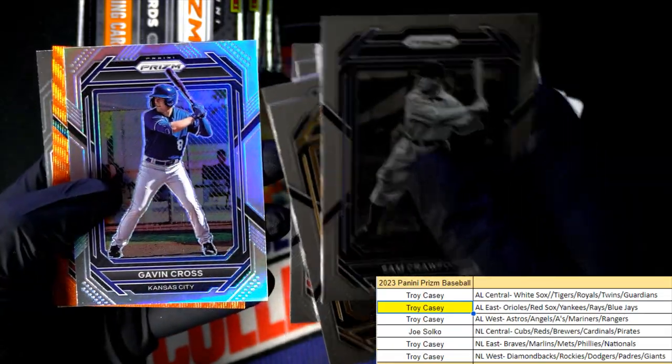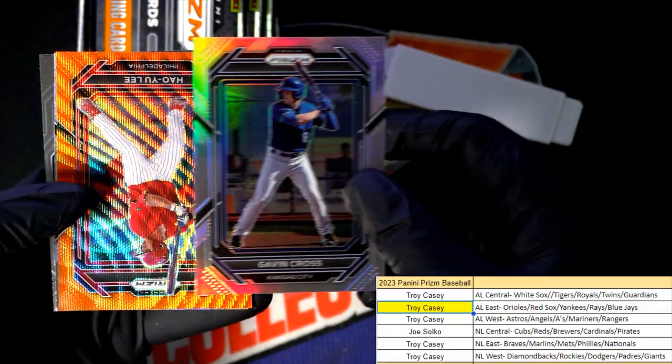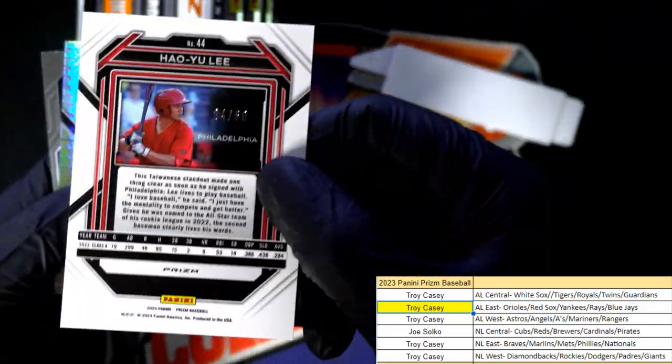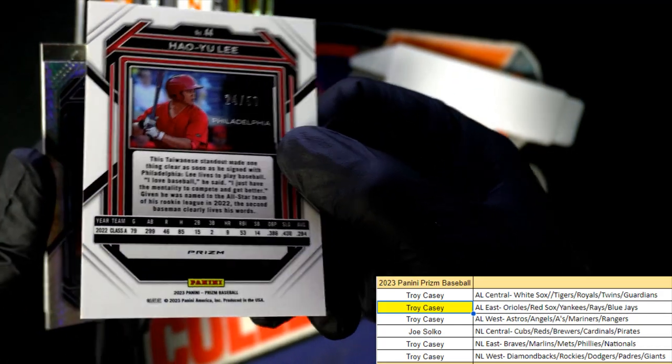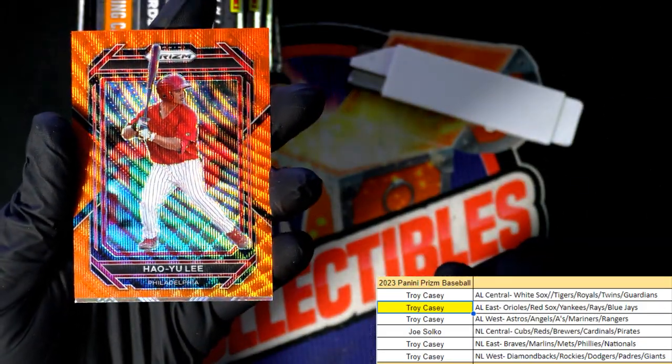Oh, we got some color coming up. There's a Gavin Cross — that's a good rookie card, silver. Gavin Cross, Phillies, numbered only 250. Philadelphia Phillies owner Troy C, you got a nice one right there.